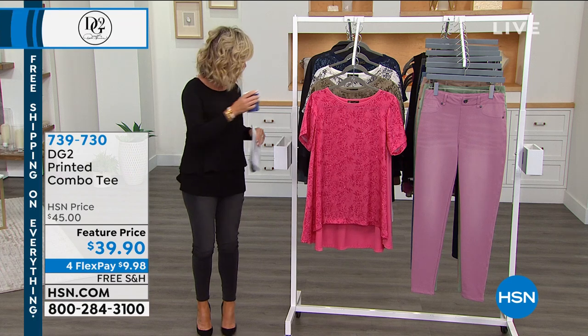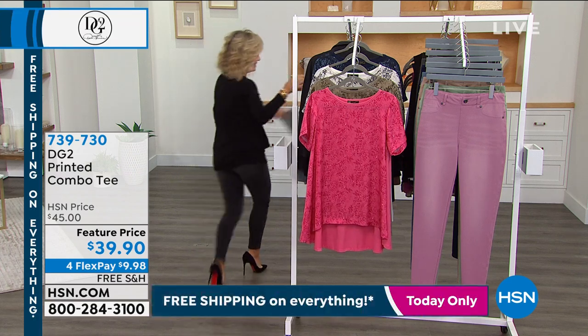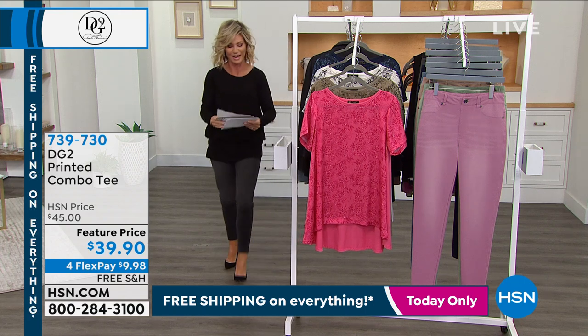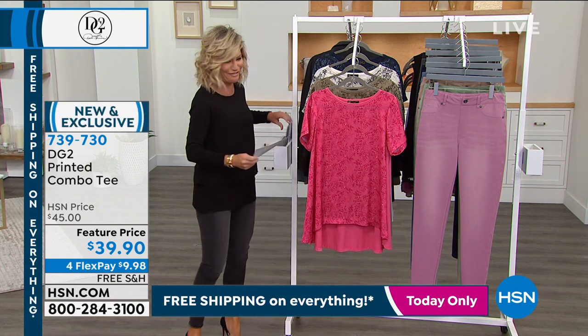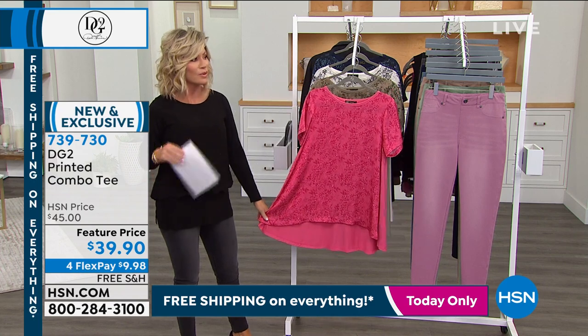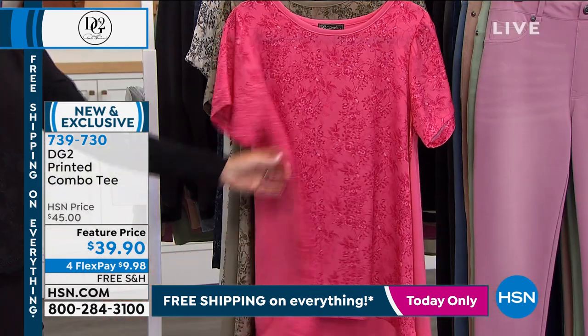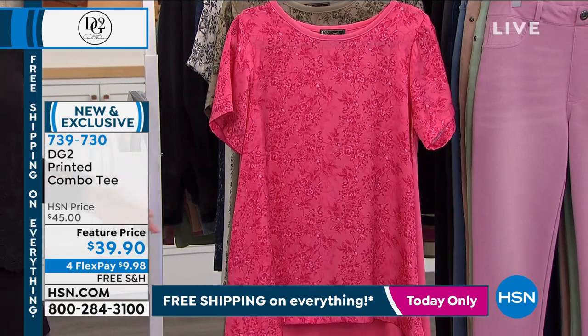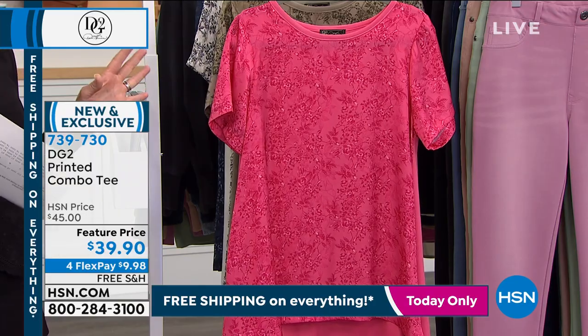Let's kick everything off with a fun top. So many times we want to look a little dressier and wear a dressier top, but they're very restricting — they grab in inappropriate places and make us feel uncomfortable.